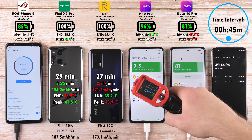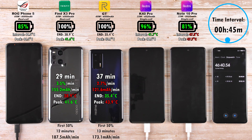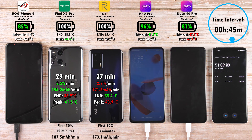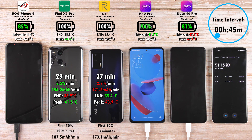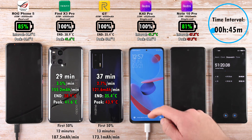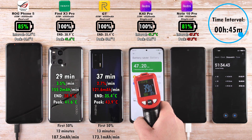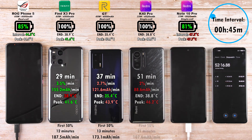After 45 minutes, we have 85% on the ROG Phone 5, now finally catching up and surpassing the Note 10 Pro. 96% on the K40 Pro, which is now done at 51 minutes. 33-watt charging in 51 minutes is fantastic with a 4,520 mAh battery. Its predecessor, the K30 Pro Zoom Edition, with a 4,700 mAh battery, did it in 1 hour and 8 minutes, so certainly an improvement.